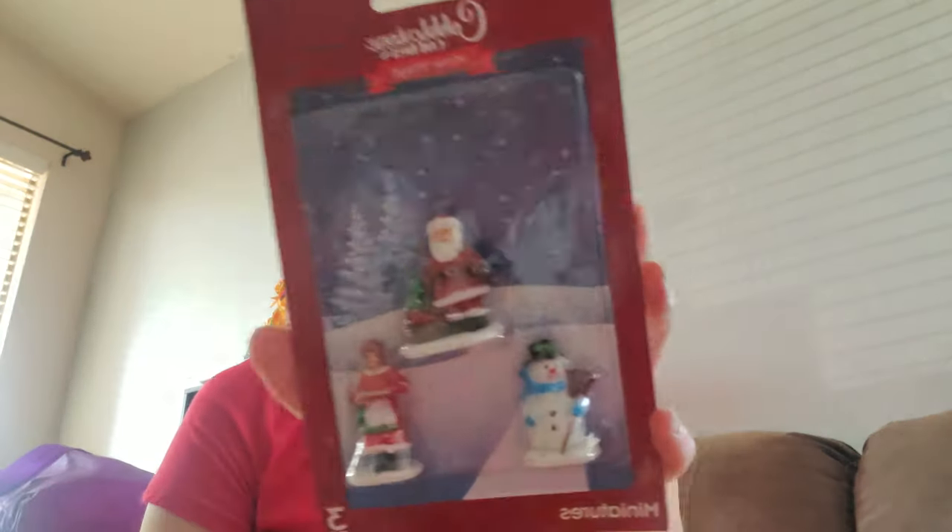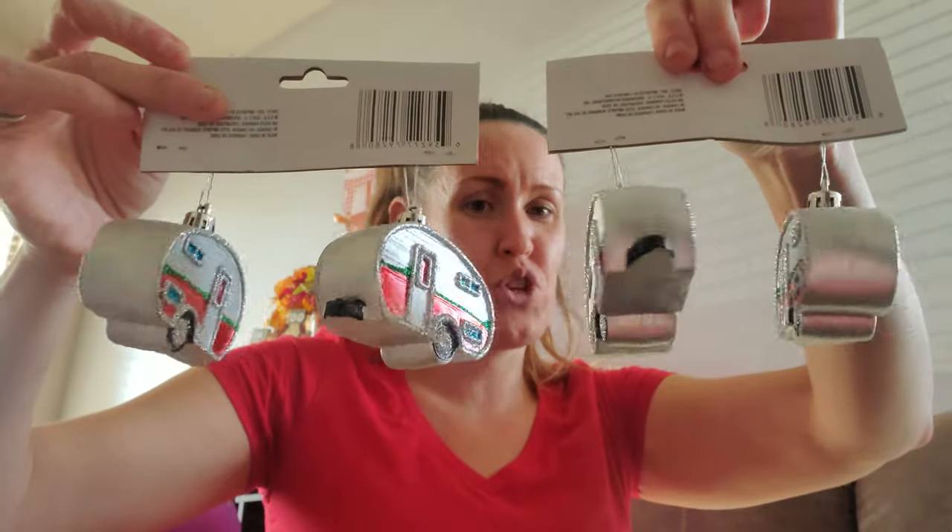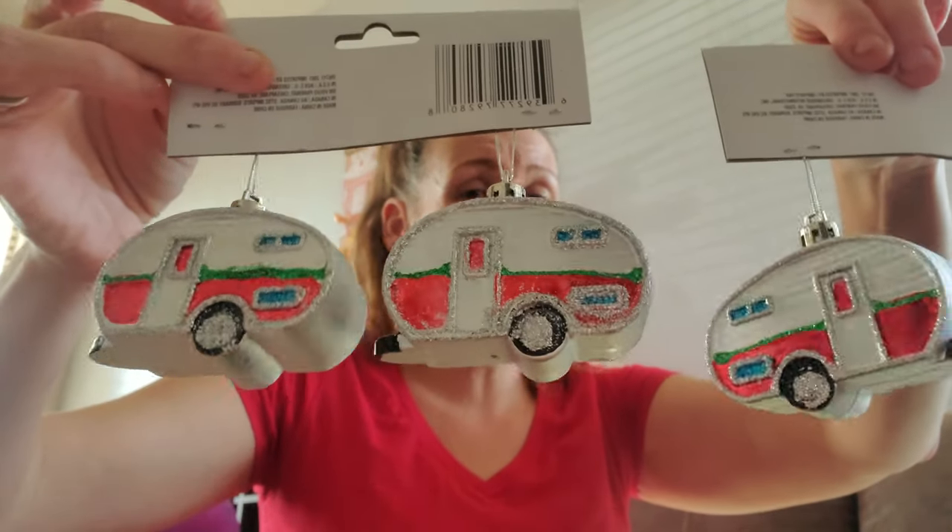This haul is going to be smaller than I thought because I guess I already did some stuff. So again, the cobblestone corners — the Santa, the Mrs. Claus, and the snowman miniatures for my oldest son who does our Christmas village every single year. You guys, look at these — they are not red trucks, but how cute are the little campers? Two come in each one. They are so stinking cute.